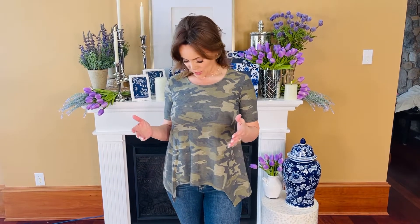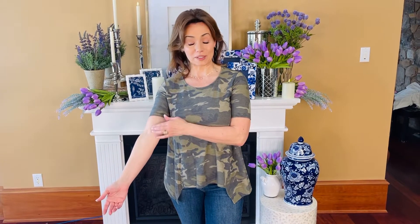Sometimes you want a t-shirt with a little something extra. Well, in my opinion, camouflage is always a little something extra. I love camouflage. This is a beautiful kind of low contrast olive green camo, which I absolutely love, but it also has a great line.